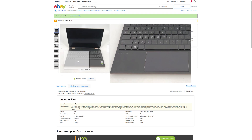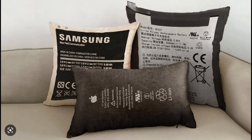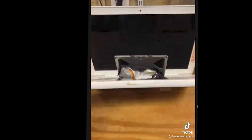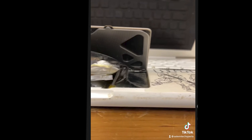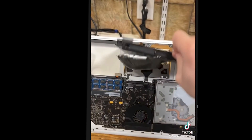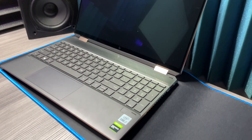All my fellow technicians watching know right away what a stiff trackpad means: spicy pillow. When lithium-ion batteries begin to fail, they release gas inside their pouch, causing the cells to swell and exert pressure on everything around them. This issue is so common that as soon as a customer mentions anything about the trackpad, it's the first thing you check, and 99% of the time that's the problem. So I immediately ordered it, and here it is in all its glory.